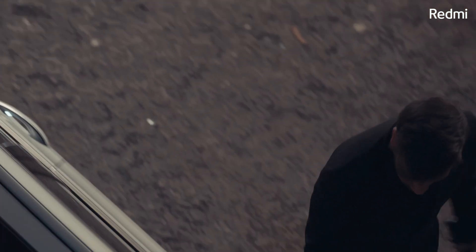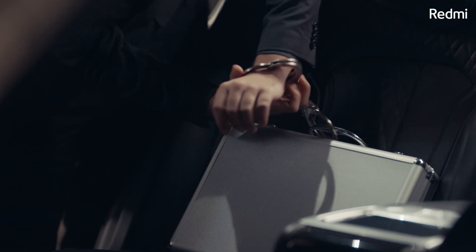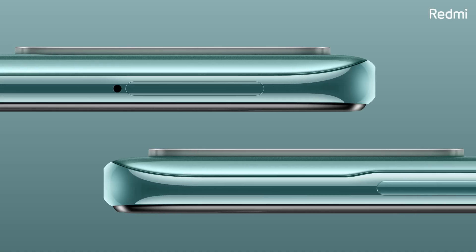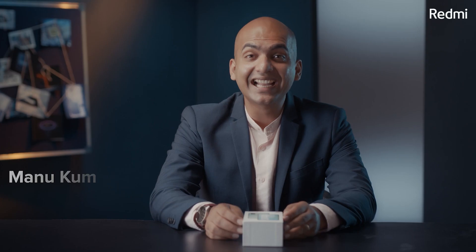Hi guys, this is Manu here. I hope you will be safe. A few days ago, we launched three new smartphones: Redmi Note 10 Pro Max, Redmi Note 10 Pro, and the new champion, Redmi Note 10.